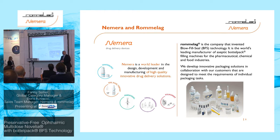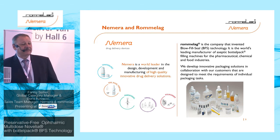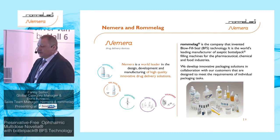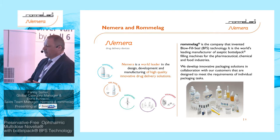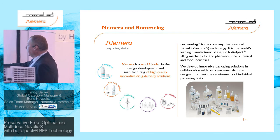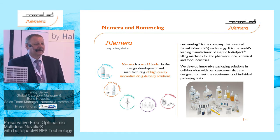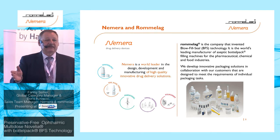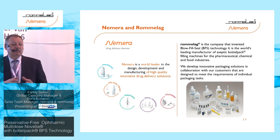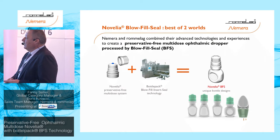Romalpa, for those who don't know it, is a blow-fill-seal technology company. We have been in the market for over 50 years — we invented this technology. We are the world-leading manufacturer of aseptic filling products, and as you can see in the pictures, we offer various bottle designs, shapes, and ampoules. With BFS technology, the design options for packing liquid are truly unlimited.